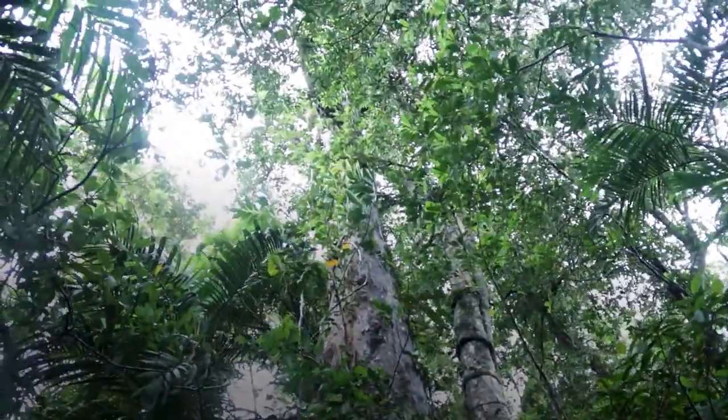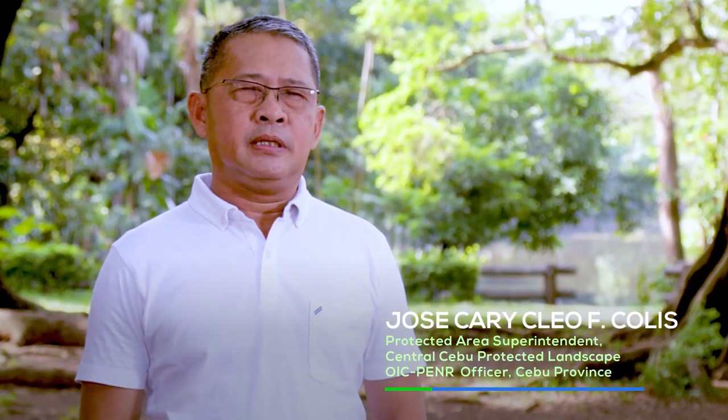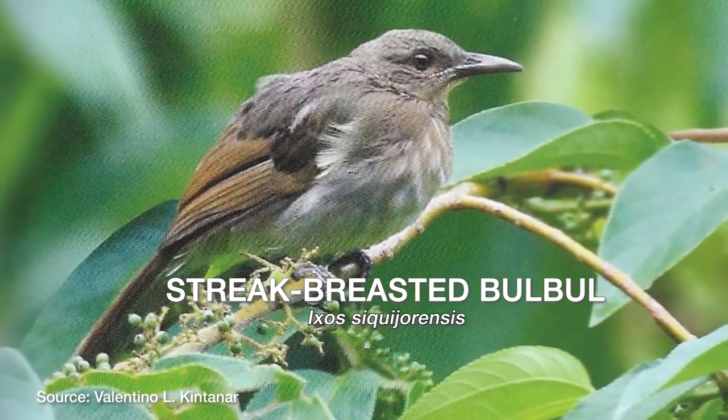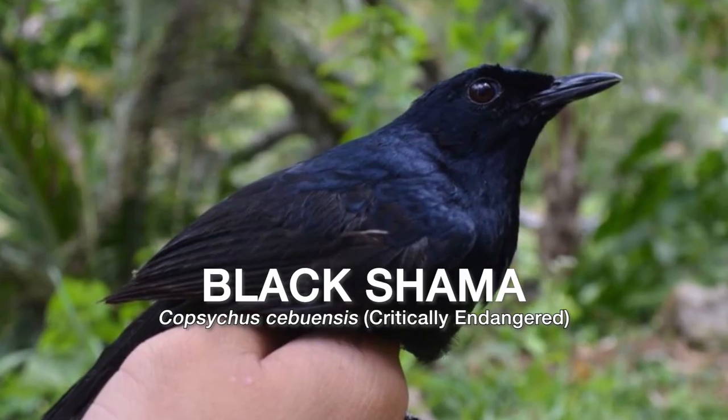On fauna, from the biodiversity monitoring system, we found about 64 bird species identified. During our last assessment in Tabunan Forest alone, we have 93 species. We have 13 threatened bird species also identified — including the bristled flowerpecker and the black shama. Aside from avian species, we have also identified species of amphibians and arachnids in the area.